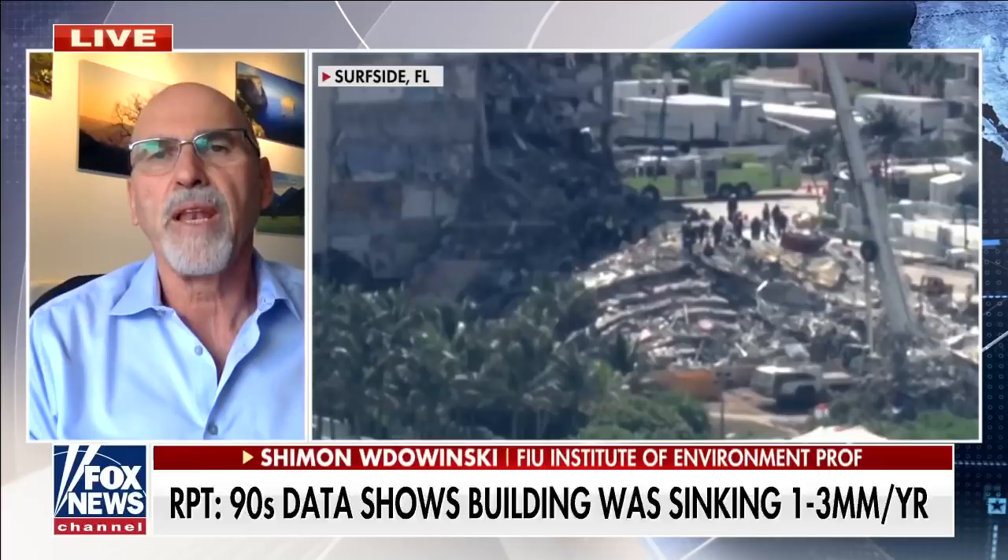We didn't look at a particular building. It just came out when we looked at the results of the radar from space, that that building was subsiding at the rate of two millimeters per year, which is very small. We cannot see it with our eyes, but it can be detected with certain instruments like the radar from space.